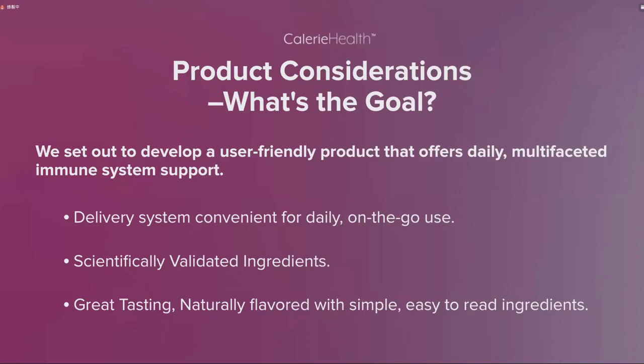It needed to have scientifically validated ingredients, and it needed to be great tasting, naturally flavored, with simple, easy-to-read ingredients. 产品考虑的宗旨是开发一种客户友好型产品，提供日常多方面的免疫系统支持。需要有科学认证的成分，口感极佳，使用纯天然风味，没有人工香精和添加色素，成分简单易读。